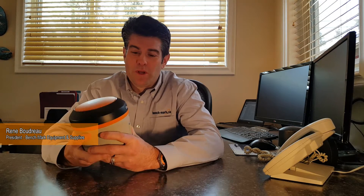Hi, it's Rene from Benchmark. Today I'm going to give you an overview of our new GNSS receiver from Hemisphere, the S321.